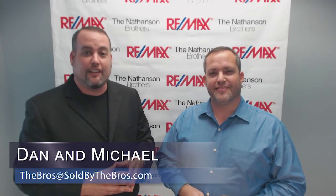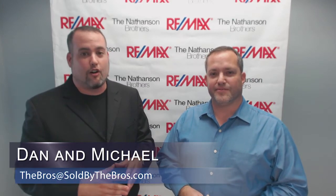Thanks for watching our video blog. If you're thinking of buying or selling a home, call or email us today for a no-cost and no-obligation consultation. Thanks again. Have a great day.